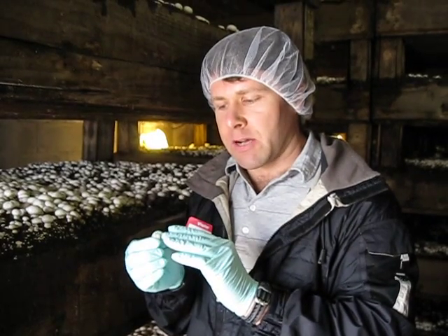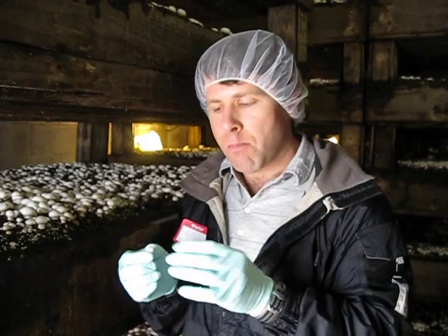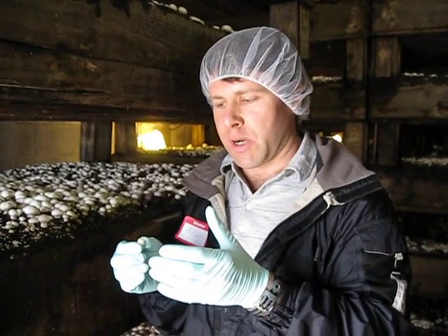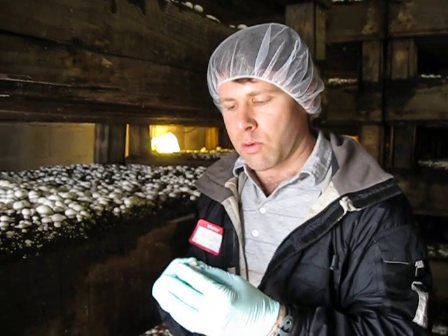First is the fiber content. A full serving of mushrooms in a meal will give you as much as 10% of your daily fiber requirements.